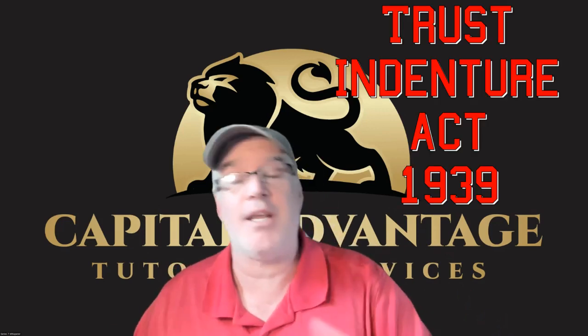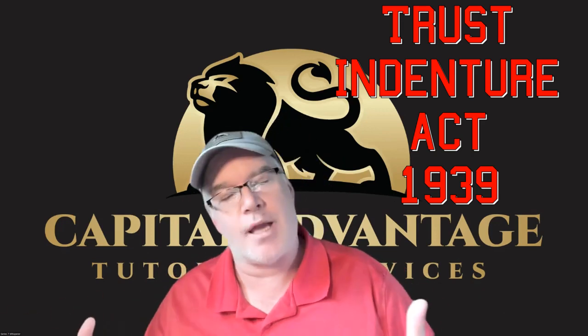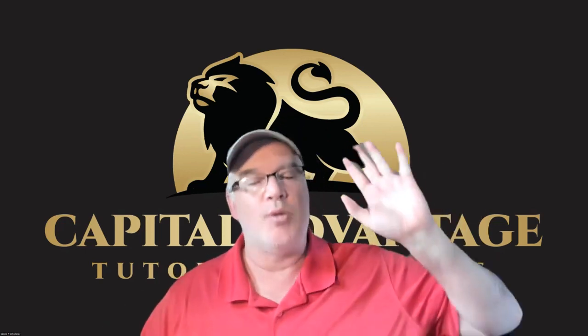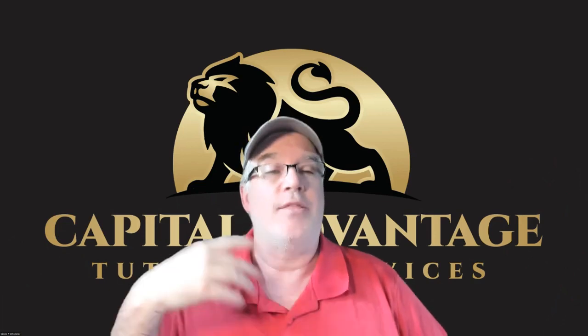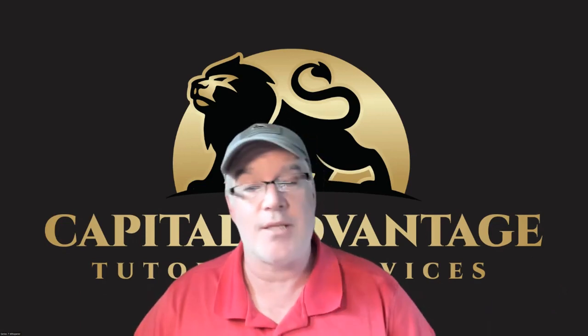The Act of 1939 — the Trust Indenture Act of 39 — is for corporate bonds, non-exempt bonds. They have to be issued according to the rules of the Trust Indenture Act, which requires a trust indenture — a document between the issuer and the trustee listing all things the issuer can do. Just know that corporate bonds are issued under the rules of the Trust Indenture Act of 1939.